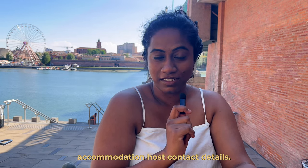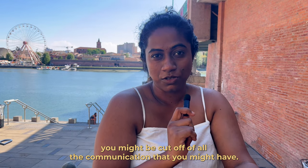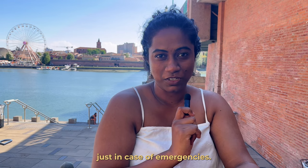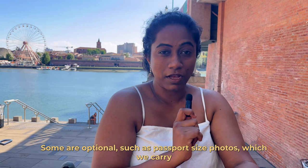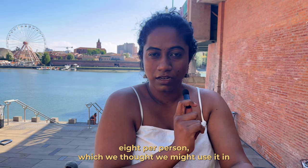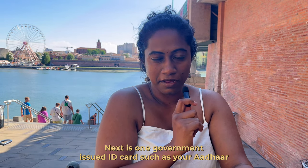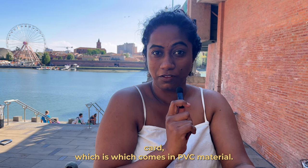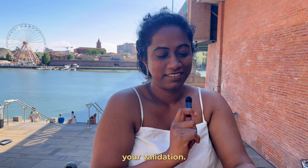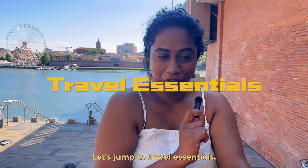Accommodation host contact details are very important because once you land here you might be cut off from all communication, so have the address along with host details in case of emergencies. Optional items include passport size photos — we carried eight per person but haven't used them yet — and one government-issued ID card such as your Aadhaar card in PVC material, which you can carry around until you complete your validation.